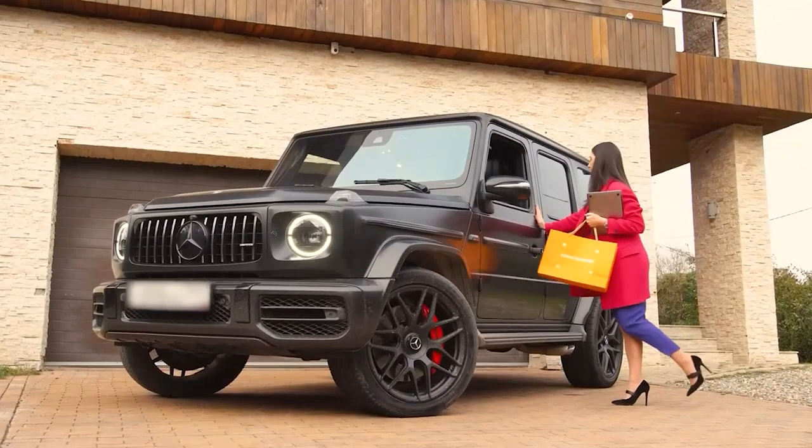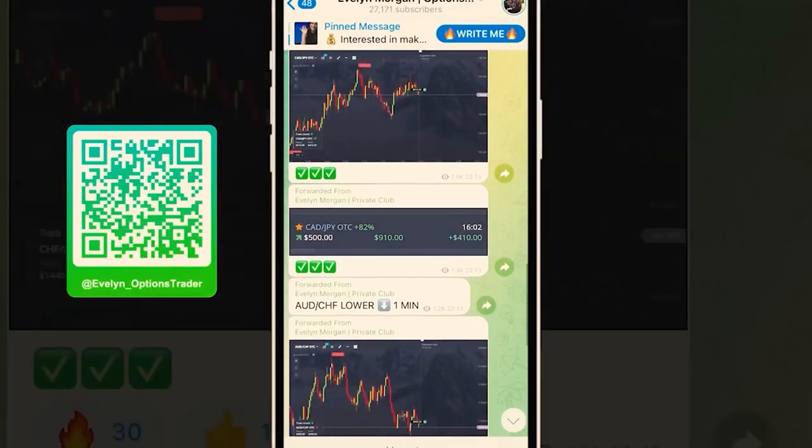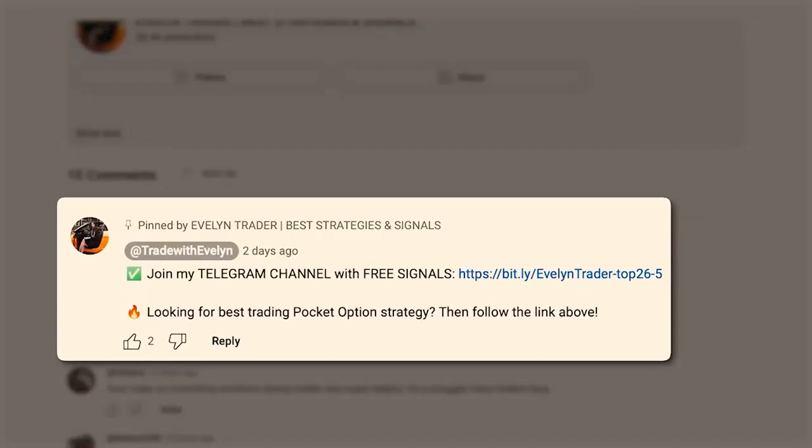Hello, dear traders, this is Evelyn. I have been trading for over five years and over the last year I made over $1.5 million. Do you want to know how I managed to earn so much? Join my Telegram channel. There you'll find a pretty big community of 26,000 members, and every day we trade together. They simply repeat my transactions and together earn $600 to $700k every day. It's all free and they have my personal support. Join via the first link in the description and in the pinned comment.